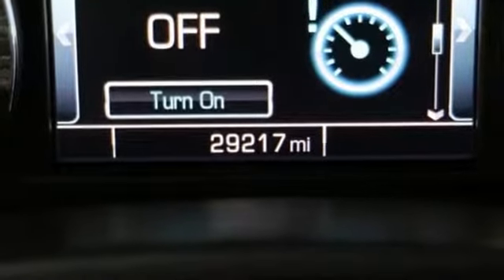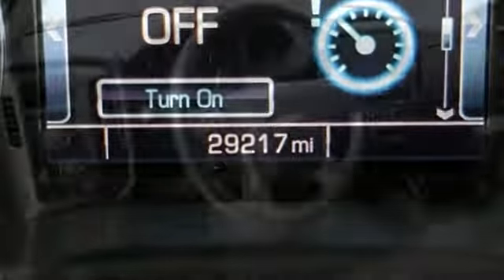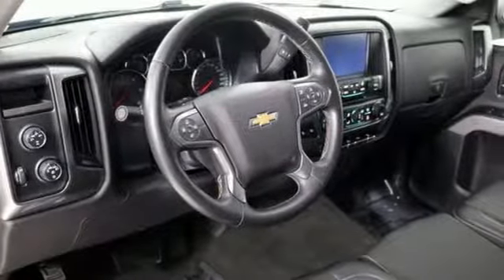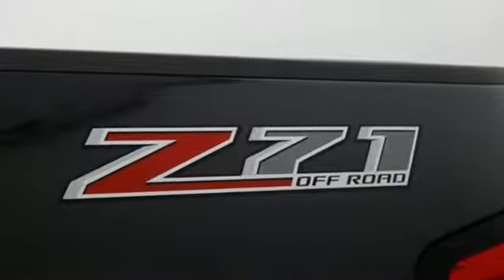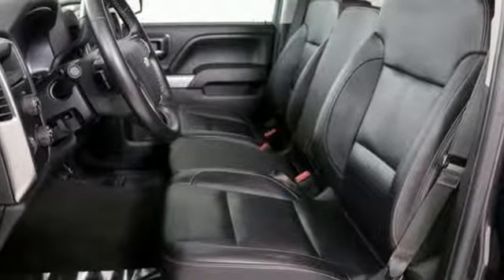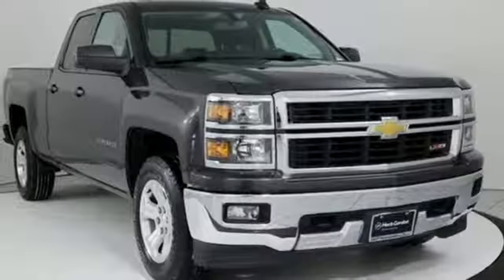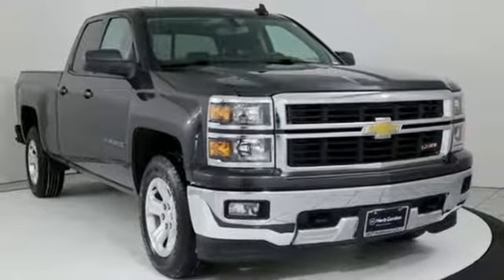External memory control, power heated mirrors, dual zone climate control, rear parking sensors, Wi-Fi hotspot, front heated split bench seats, V8 engine, aluminum wheels, electronic shift on the fly and automatic transmission.